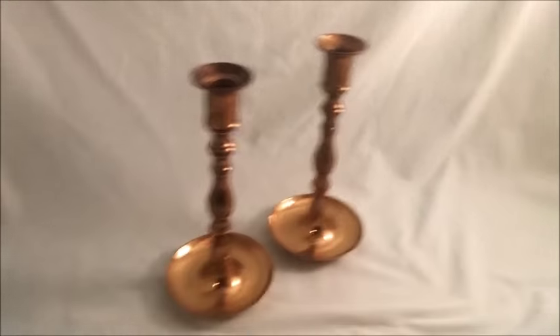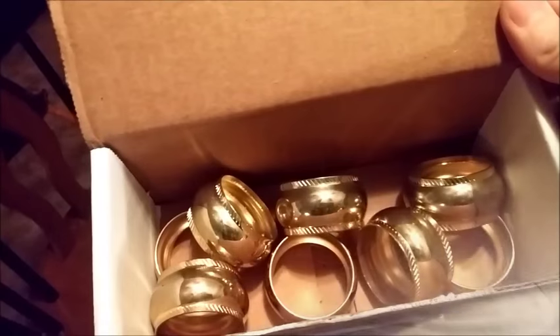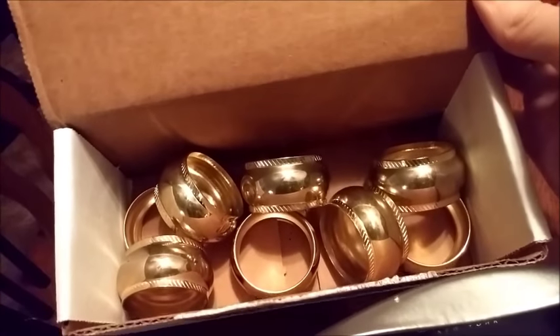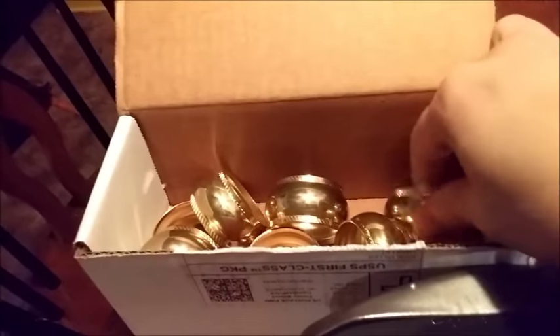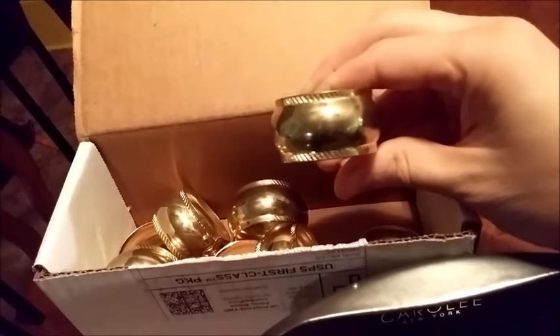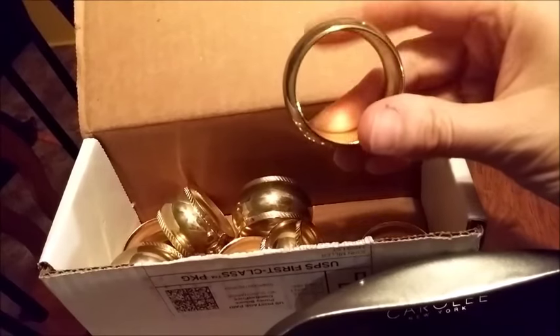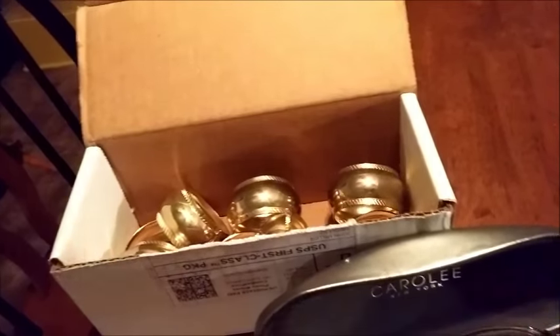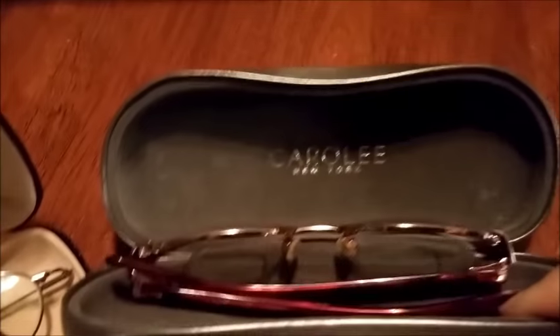I've got three things I'm packing up tonight. First up is this set of eight brass napkin rings that I bought at Goodwill for a dollar. They're just very basic napkin rings and they sold for $18.95.